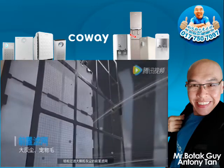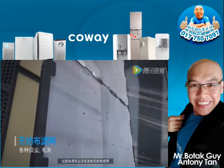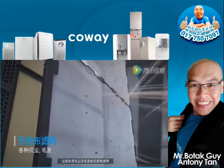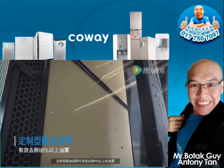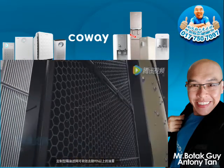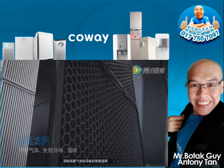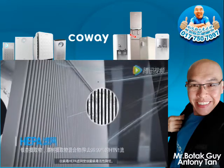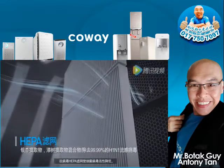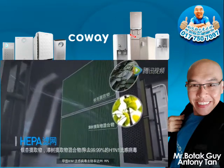The system begins with a pre-filter removing large dust, followed by a medium filter for various kinds of dust and hair. A customized anti-oil mist filter achieves more than 95% oil mist removal. A powerful deodorization filter removes toxic gas and smell. An anti-flu HEPA filter removes 99.99% of harmful bacteria, viruses, and H1N1 influenza, as well as fine dust particles.